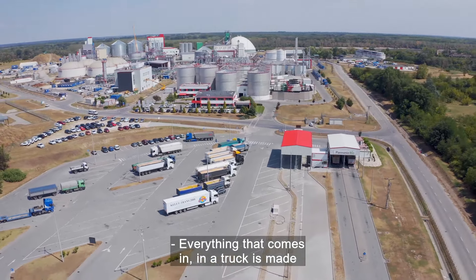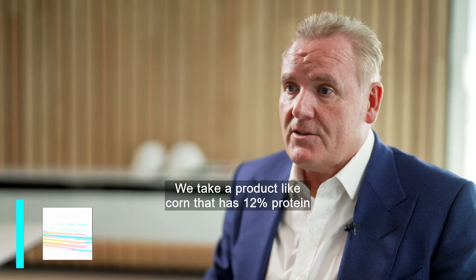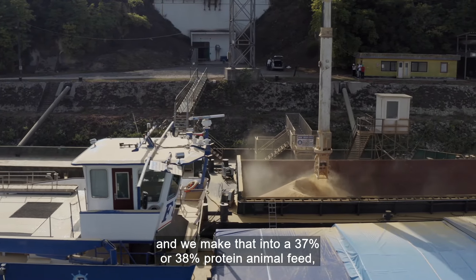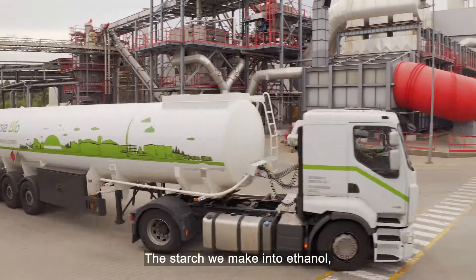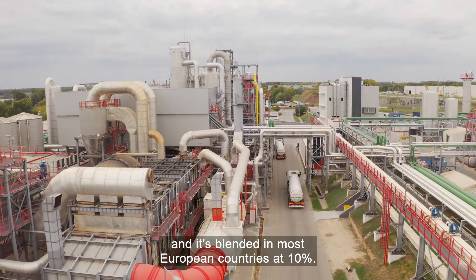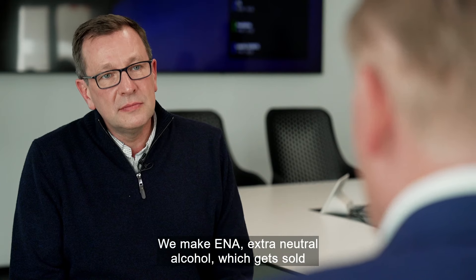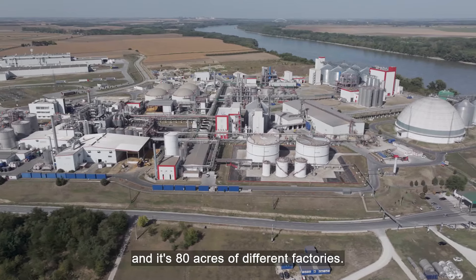Everything that comes in a truck is made into a product and sold. We take a product like corn that has 12% protein and the rest is starch, basically, and we make that into a 37% or 38% protein animal feed, which is very high-end. The starch we make into ethanol, which goes straight into your car, and it's blended in most European countries at 10%. We make ENA, extra-neutral alcohol, which gets sold to companies for vodkas and gins, and it's 80 acres of different factories.